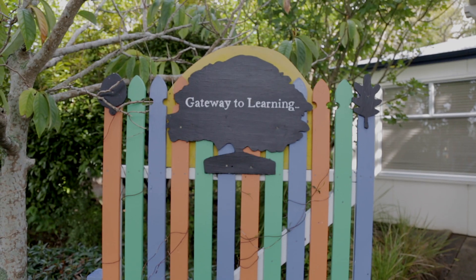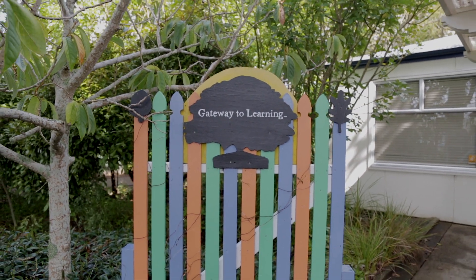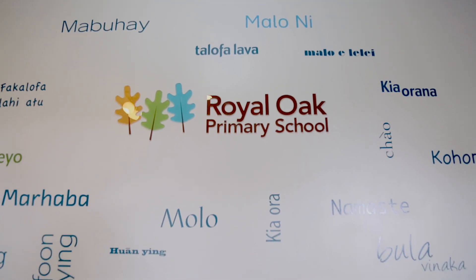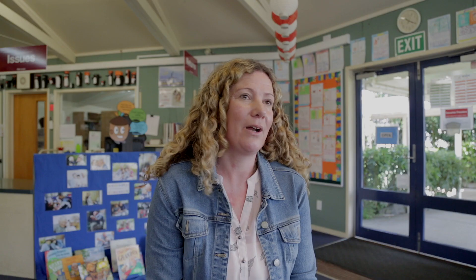Once we'd done the trial, we felt we couldn't take it away — everybody wanted to continue. There's great engagement from students and teachers, and parents have enjoyed it too because children have gone home and carried on with their reading. Parents and even grandparents overseas can see their child's progression as they go through the books.